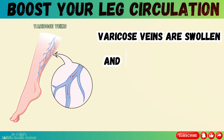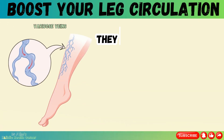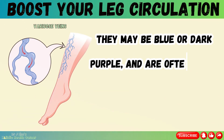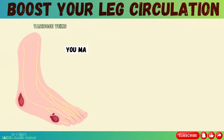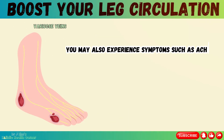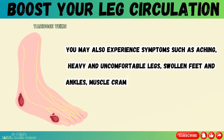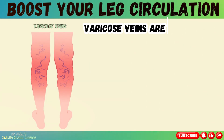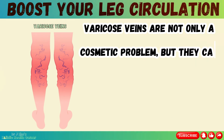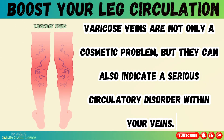Varicose veins are swollen and enlarged veins that usually occur on the legs and feet. They may be blue or dark purple and are often lumpy, bulging, or twisted in appearance. You may also experience symptoms such as aching, heavy and uncomfortable legs, swollen feet and ankles, muscle cramp, itching, burning, bleeding, or skin ulcers. Varicose veins are not only a cosmetic problem, but they can also indicate a serious circulatory disorder within your veins.